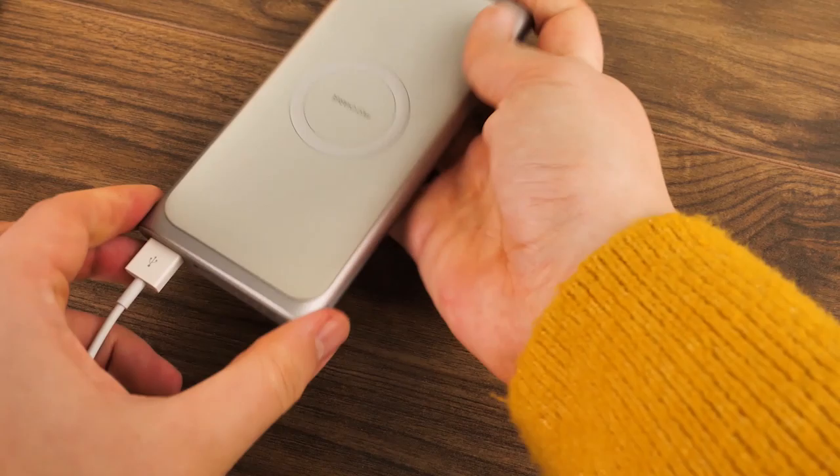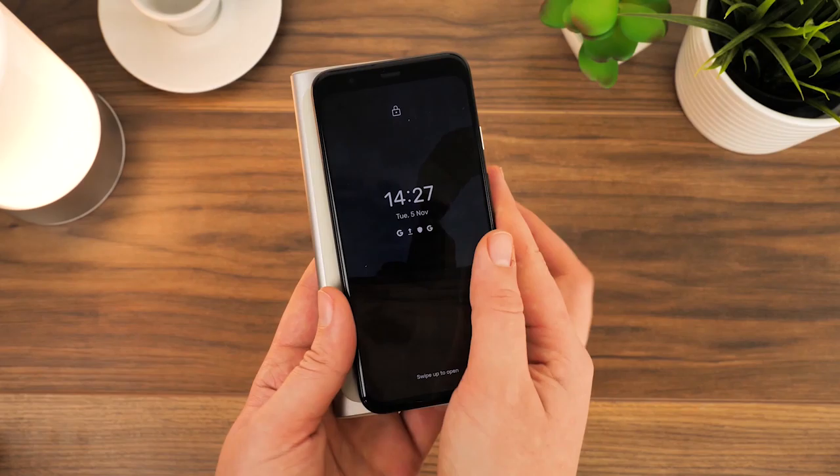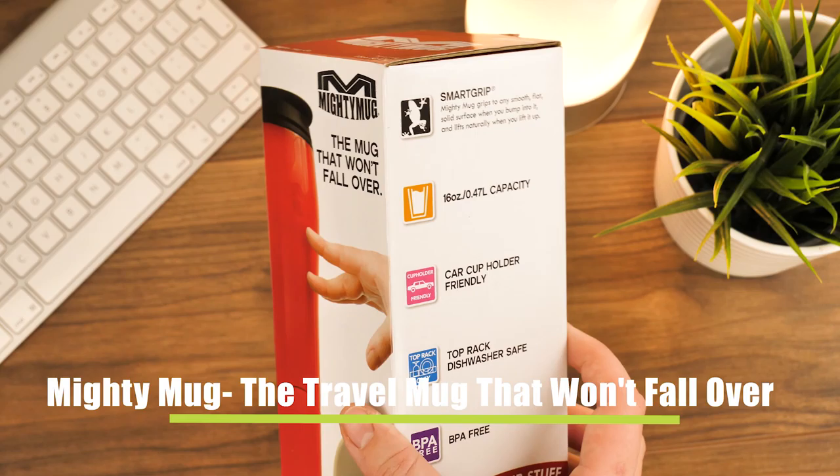Travelling is now so much easier, reducing the amount of plugs that you need as this bank connects via USB, and also through Qi wireless charging, so you can use any compatible cable that you already own for your device. With this power bank being so thin and relatively lightweight, it will easily slip into a bag or pocket, so it's accessible when you need it.